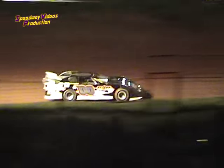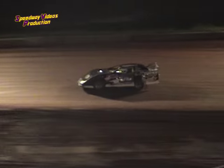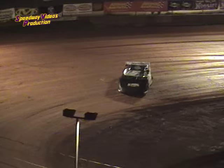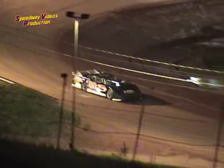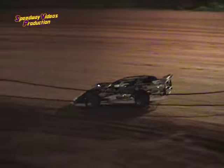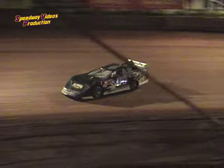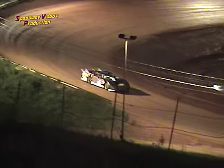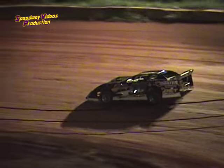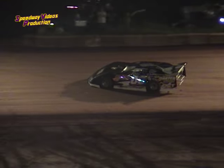Rubin comes off turn four, comes down to take the green flag to start his qualifying run, see where he places in the field for our 40-lap Monster 40 coming up later in the evening. Mayfield hugging the bottom coming off turn four, taking lap one — 13.265, 13.265 for Rubin Mayfield. Lap two: 13.187, 13.187 for Rubin Mayfield.